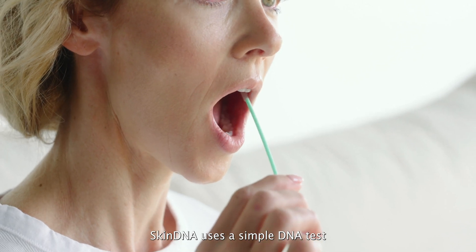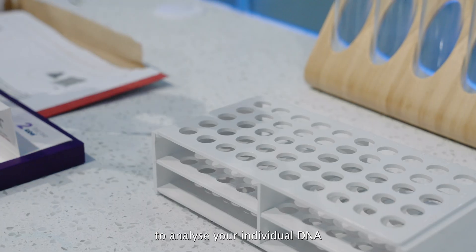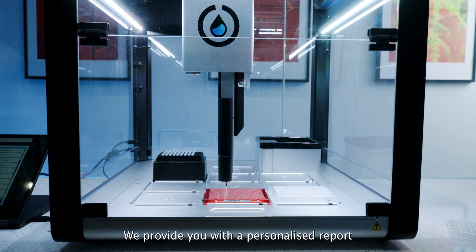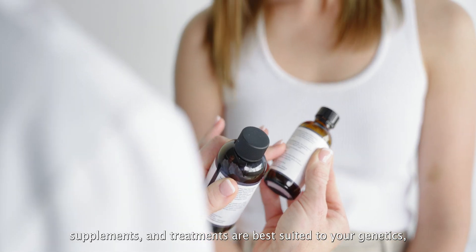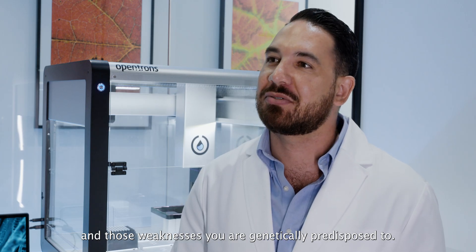Skin DNA uses a simple DNA test to analyze your individual DNA to determine how your skin is likely to age. We provide you with a personalized report that tells you what ingredients, supplements and treatments are best suited to your genetics and to those weaknesses you are genetically predisposed to.